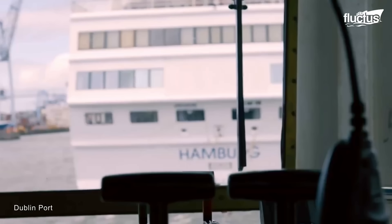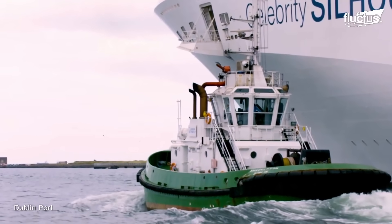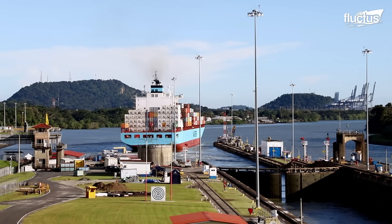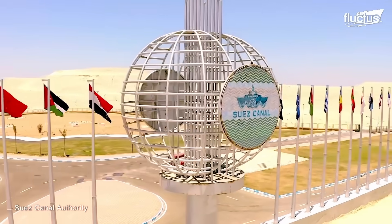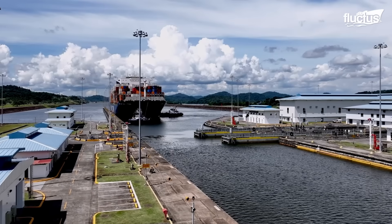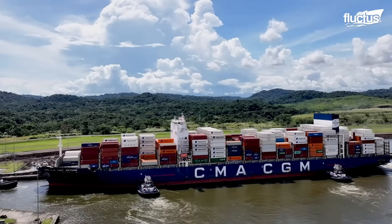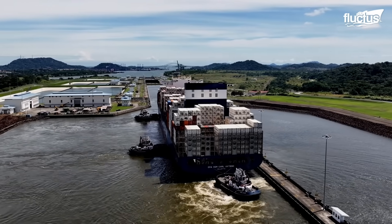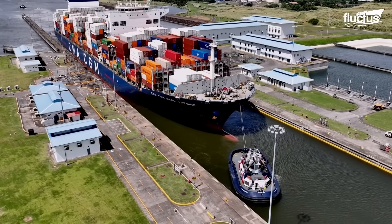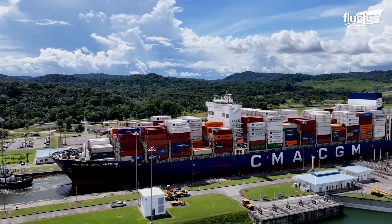Such a level of precision must be carried out in other environments that might be even tighter than a port. This happens when the tugs must transport cargo ships through narrow canals like the Panama or Suez Canal. In such cases, the tugboats must focus on ensuring the vessel remains centered in the canal, preventing contact with the canal walls or infrastructure like locks and guide walls. This is quite critical in the case of the Panama Canal, where some areas can get 180 feet wide in its narrowest parts.